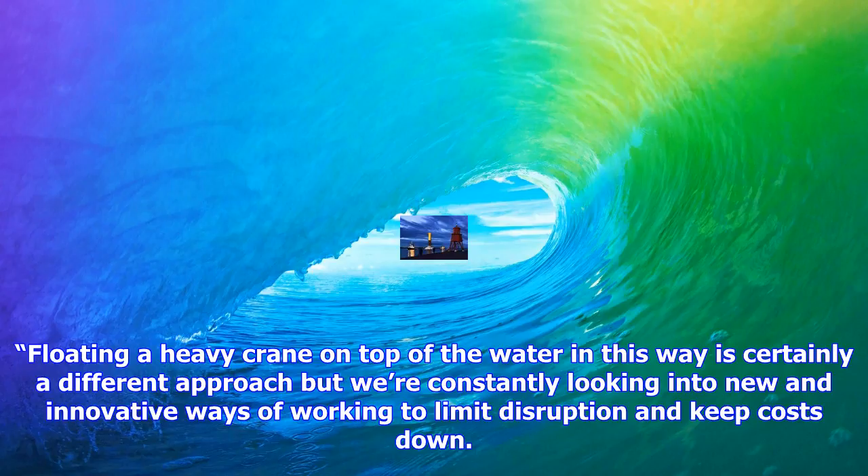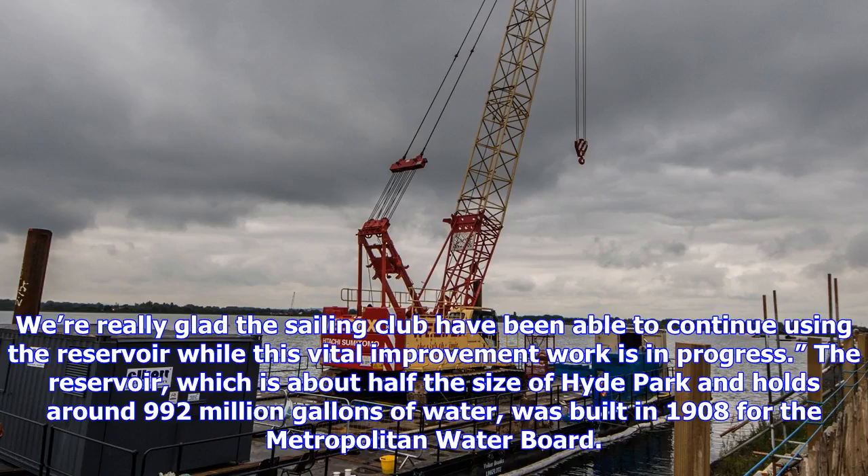The reservoir, which is about half the size of Hyde Park and holds around 992 million gallons of water, was built in 1908 for the Metropolitan Water Board.